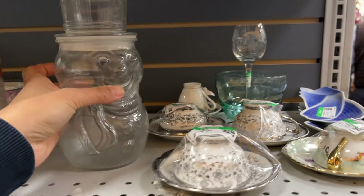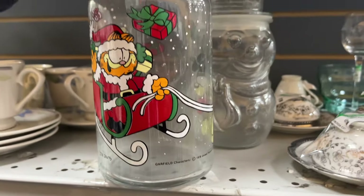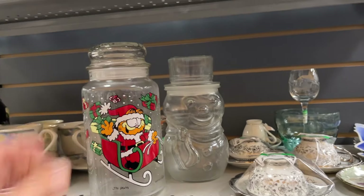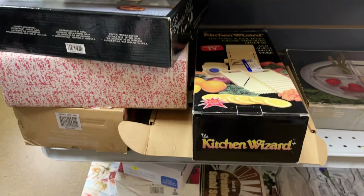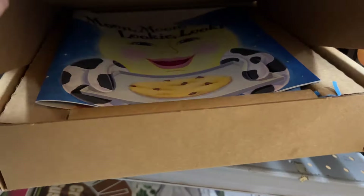Five dollars each. Libby snowman jar. And this one says copyright 1978 – Jim Davis Garfield jar, and it's priced quite high at seven dollars.